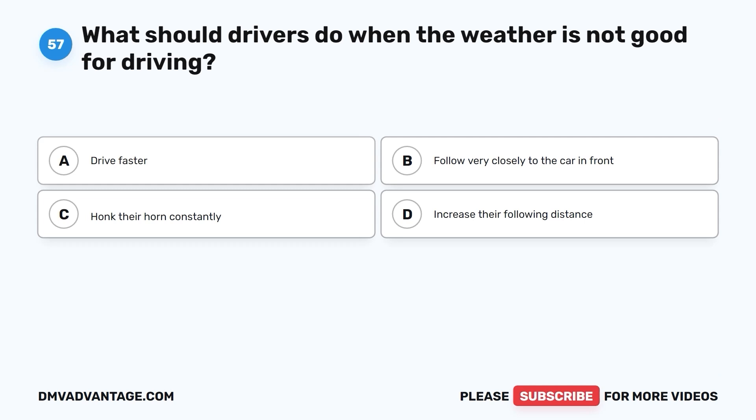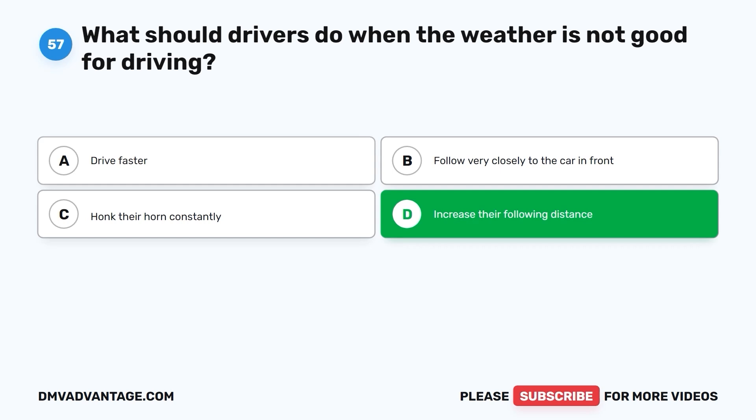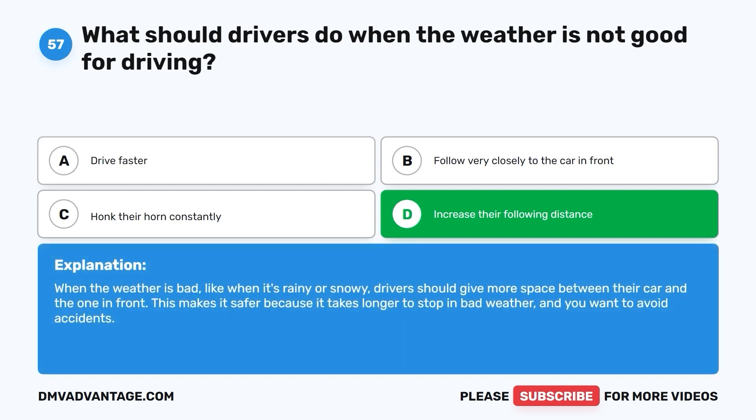Question 57: What should drivers do when the weather is not good for driving? A. Drive faster. B. Follow very closely to the car in front. C. Honk their horn constantly. D. Increase their following distance. The correct answer is D. When the weather is bad, like when it's rainy or snowy, drivers should give more space between their car and the one in front. This makes it safer because it takes longer to stop in bad weather and you want to avoid accidents.